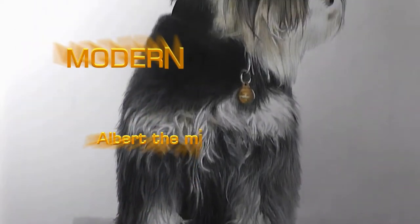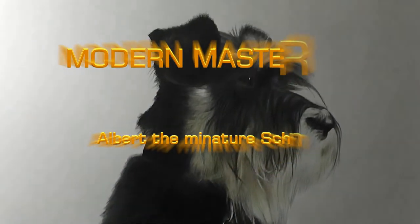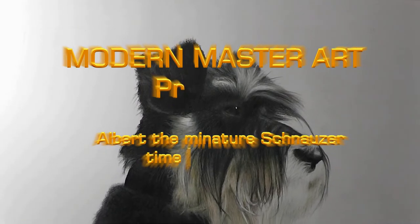Hello, this is Modern Master Art and this is my 22-hour-long drawing of Albert the Miniature Schnauzer.